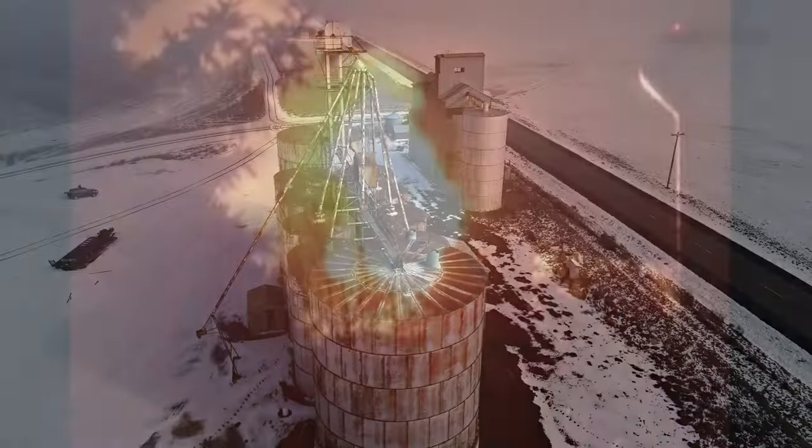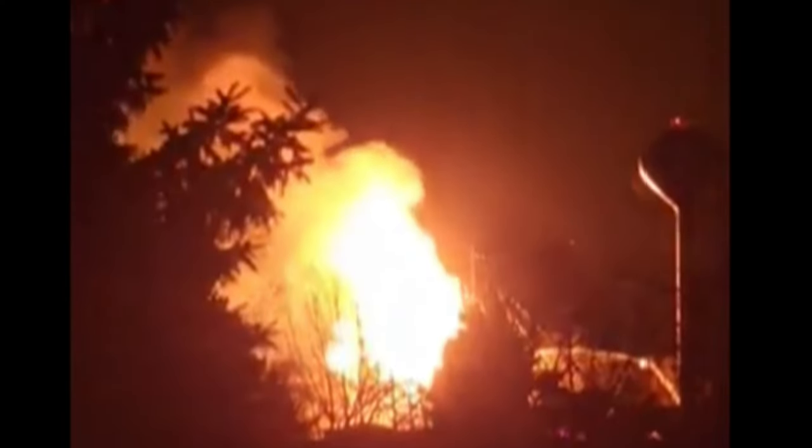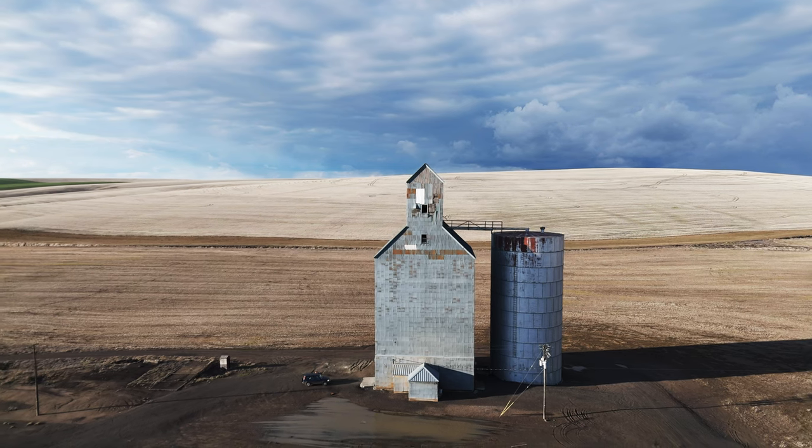In 1948, grain elevator owners were having to take out 8 to 10 fire insurance policies on average to get their full elevator capacity insured as the law required. Washington state was unique in this compulsory insurance — the neighboring states of Oregon and Idaho did not have any such laws.